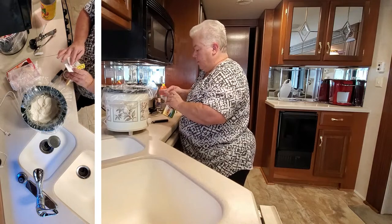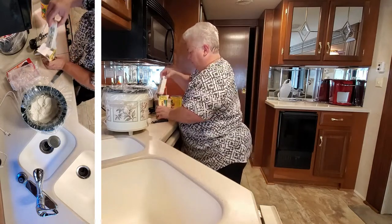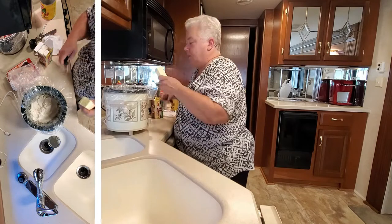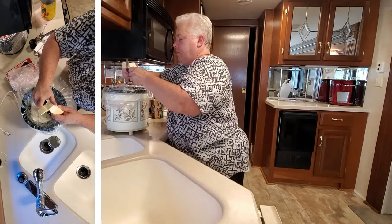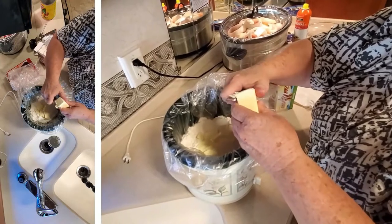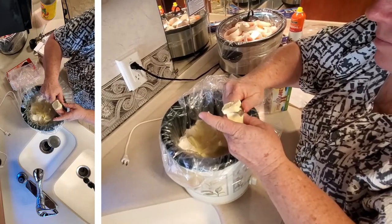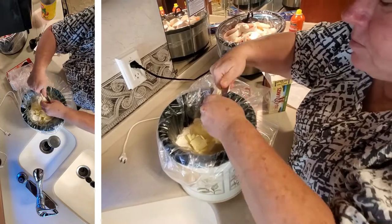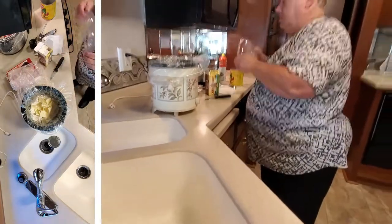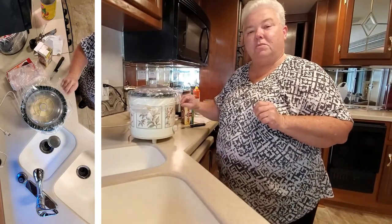Then we're going to take a stick of butter — just a tiny bit of butter — and chop the whole stick up on top of our cake mix. Then voila, we're going to put our lid on and cook for two hours. And then it's going to be yummy for supper.